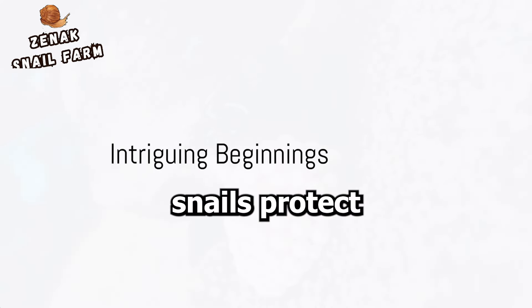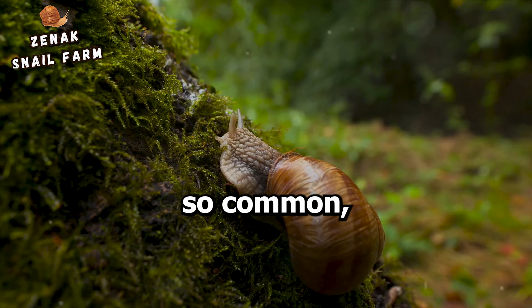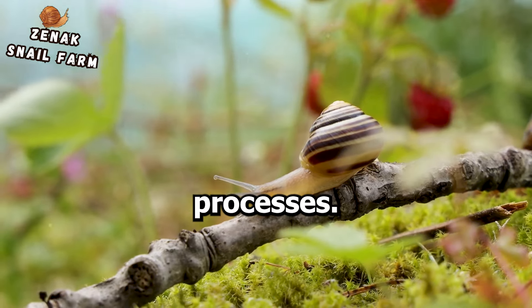Have you ever wondered how snails protect their eggs? It's a fascinating question, isn't it? Snails, ever so common, often scurrying beneath our feet, hold a treasure of intriguing life processes.